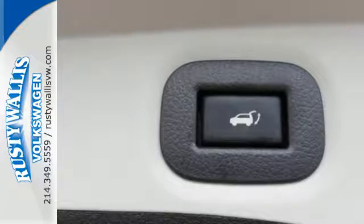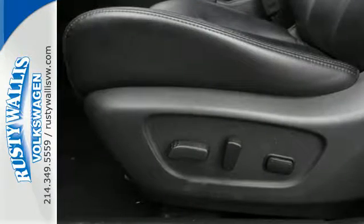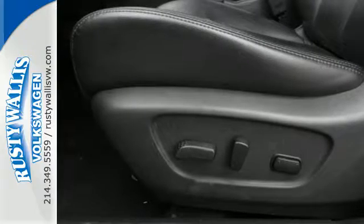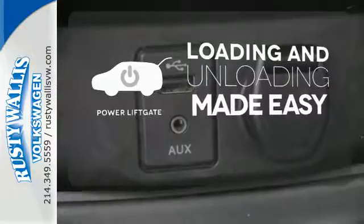Inside, you'll love the Bluetooth hands-free phone system, hands-free text messaging assistant, and easy flex seating system. Loading and unloading your vehicle just got easier with the power liftgate.